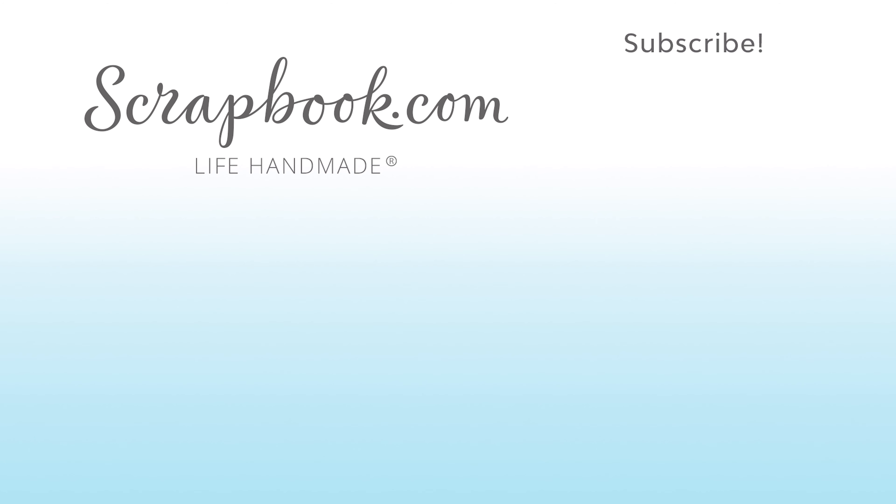Thanks for watching this video that was filmed in Phoenix, Arizona at AFCI's 2020 Creativation Event. If you liked this video and want to see more from Scrapbook.com, please like, share, subscribe, and leave a message. Happiness is life handmade.